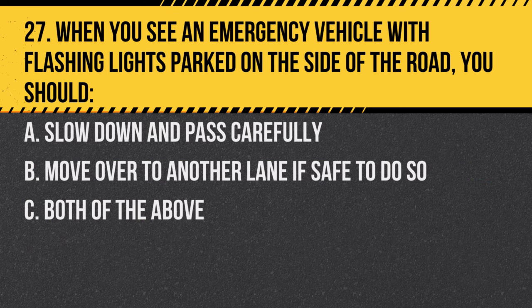Question 27. When you see an emergency vehicle with flashing lights parked on the side of the road, you should: A. Slow down and pass carefully. B. Move over to another lane if safe to do so. C. Both of the above. Answer: C. Both of the above. The move-over law requires drivers to slow down and change lanes when safe.